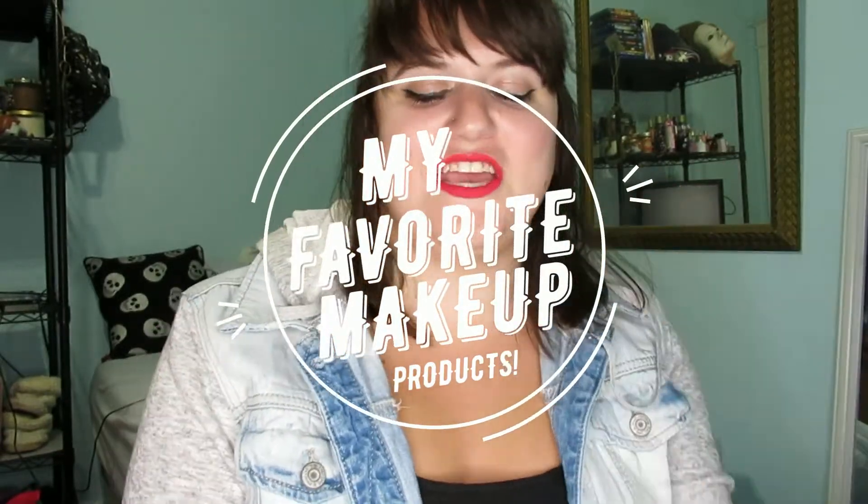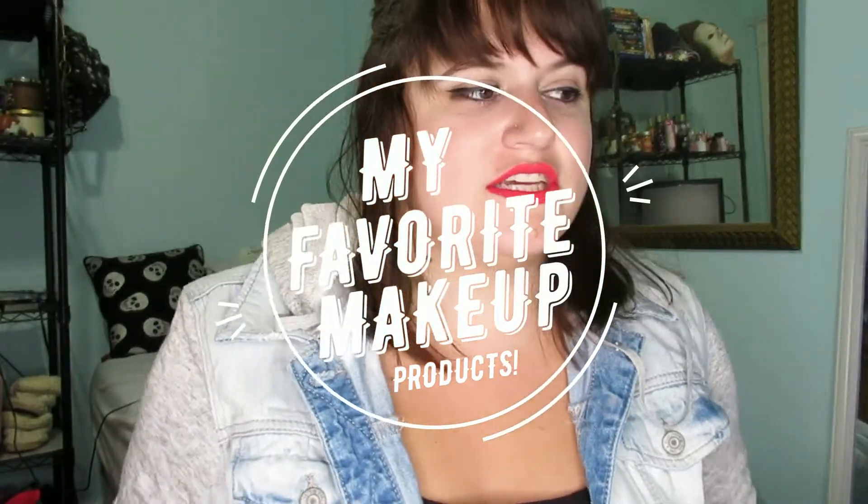Hey guys, welcome back to my channel. Today I'm just gonna show you a few of my favorite makeup products. It's probably gonna take a little while because I have a lot, and I'm just gonna do it step by step, drawer by drawer. So my first three products go together.